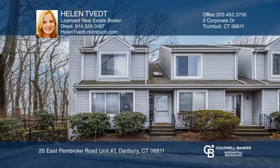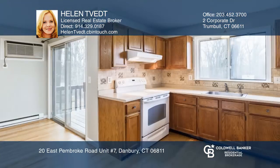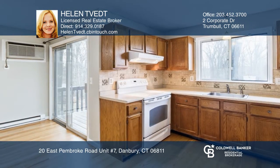Take a look at this bright and spacious two-bedroom, one-and-one-half-bath townhouse located in the Arrowhead Condominium Complex.